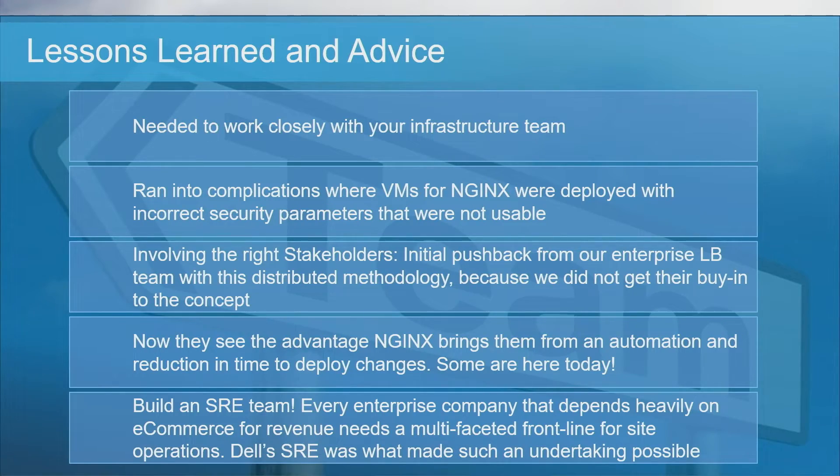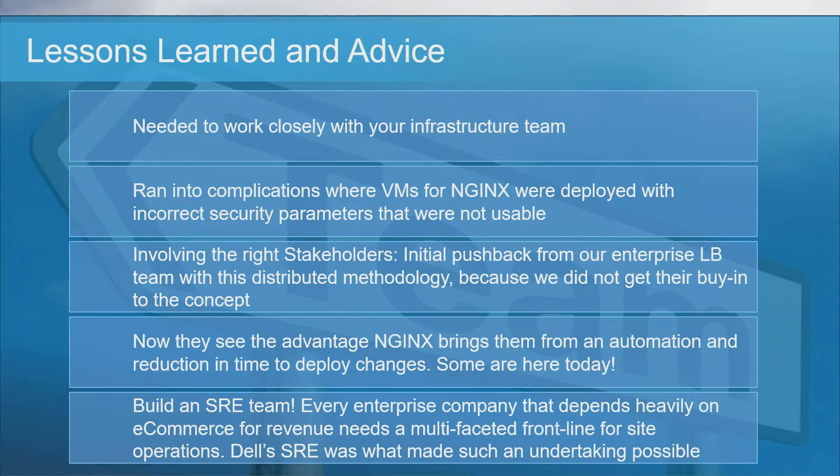Some lessons learned from this journey: we realized we needed to work a lot closer with our infrastructure teams. We ran into issues with Linux permissions, which subnets NGINX instances should live on, and security considerations. These were ultimately solved, but they had a long lead time because we didn't involve the right people at the right time. For example, we didn't involve our enterprise load balancing team early on — when they heard about what we were trying to do, they said, hold on. But as they saw the value that NGINX brought in terms of automation and reduced time to deploy, they got very excited. They're actually here at the conference.